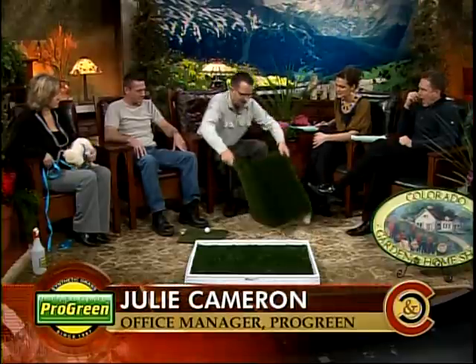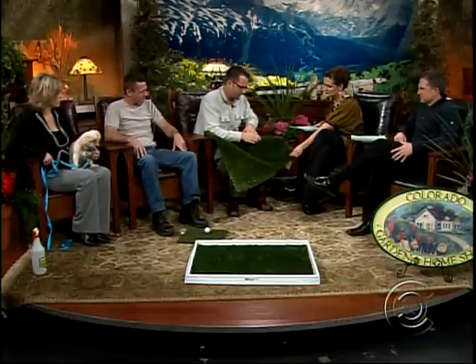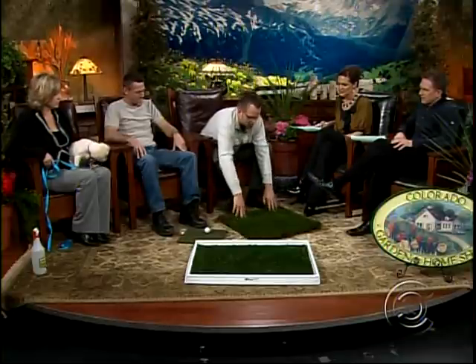Pro-Green is highly durable, but it's synthetic grass — what is it really made of? The actual fibers are made out of polyethylene with UV inhibitors, which prevents the fading and sun damage. Our backing is now an eco-friendly backing made out of a soy-based urethane. It's very durable — 25 years life expectancy.